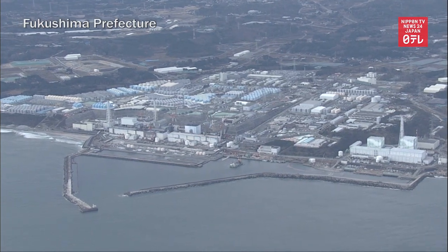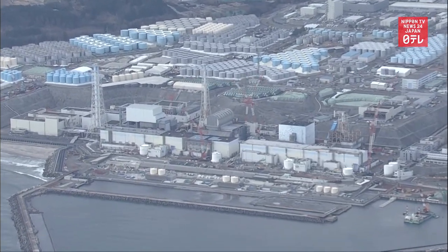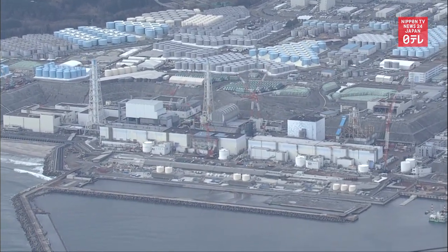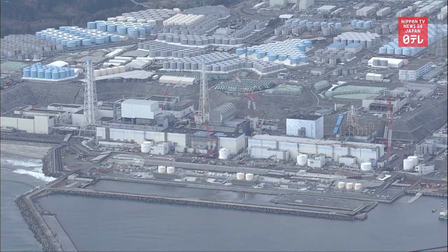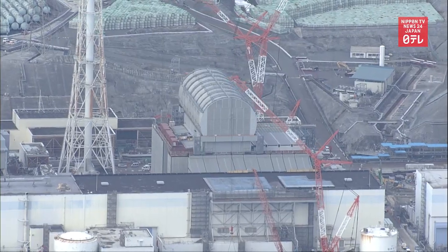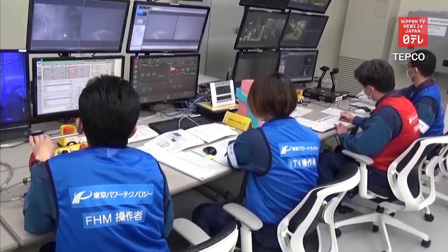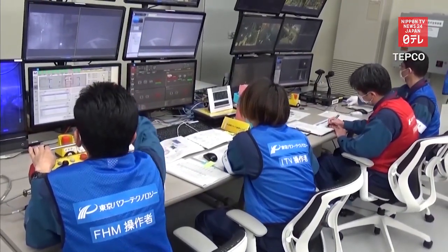Tokyo Electric Power Company finished the removal of 566 nuclear fuel rods from the number three reactor at the crippled Fukushima Daiichi nuclear power plant on February 28th. The unused and spent fuel units were relocated remotely due to high radiation levels in the reactor.